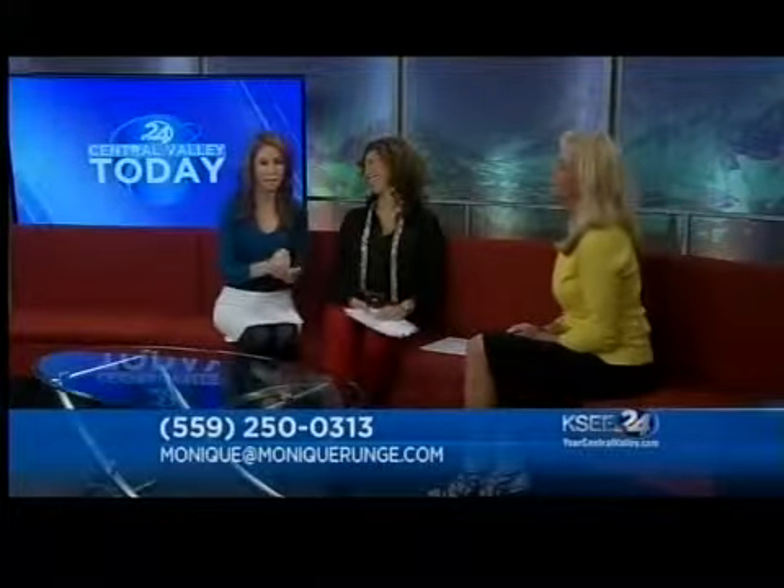Give her a call at 250-0313. You can also visit Monique at MoniqueRunge.com. Monique Runge can break it all down for you and get you in a new home. Thank you so much for joining us. Good information — thanks, Monique.